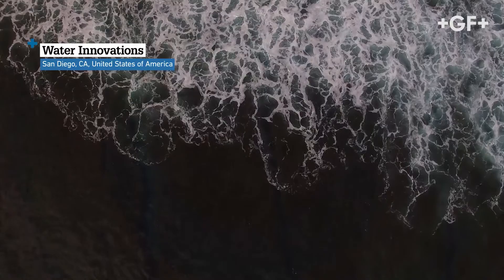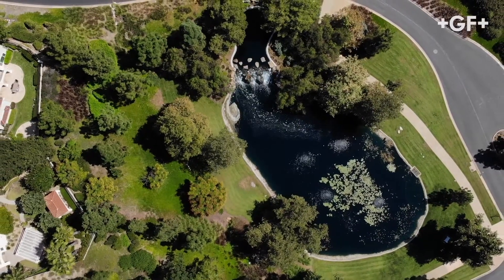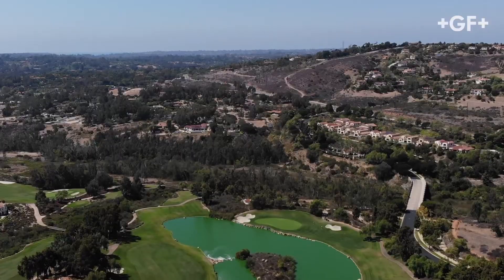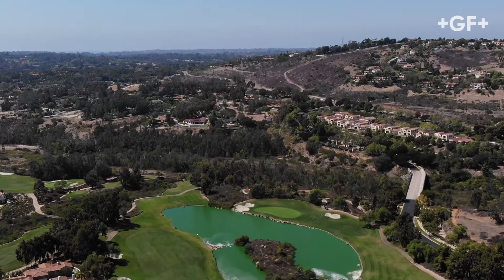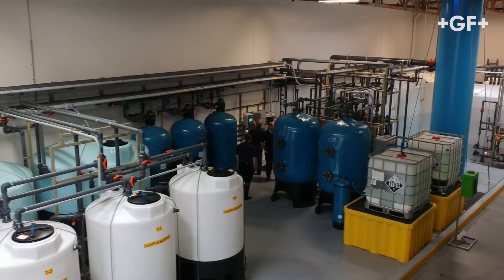As water is getting more and more scarce, the water quality keeps getting more and more loaded with dissolved solids over time. I'm Steve Ward, Managing Partner of Water Innovations. We're a manufacturer of primarily industrial wastewater treatment and water recycling systems.